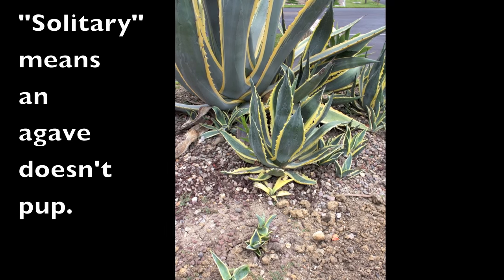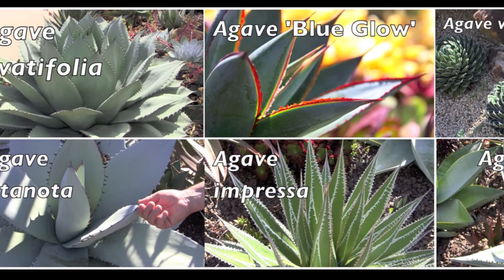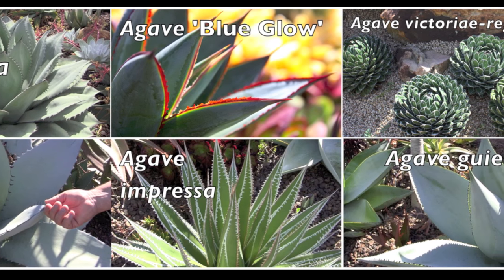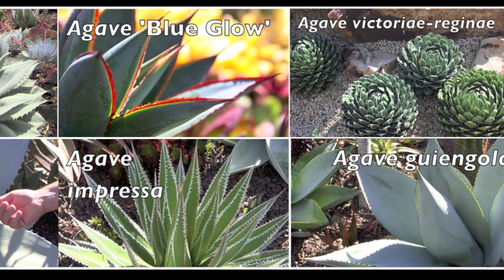Solitary agaves are a good pick because they stay put. The agaves that Kelly's about to show you are readily available or soon will be. All are beautiful, low water, slow to bloom, easy to grow, safer than most to garden around, and seldom produce pups.